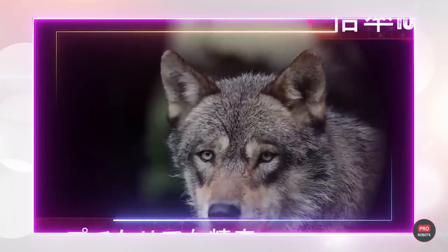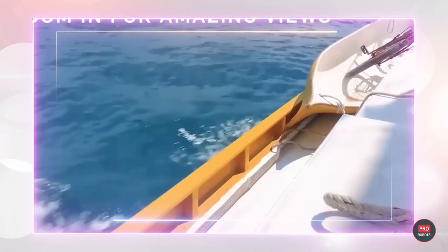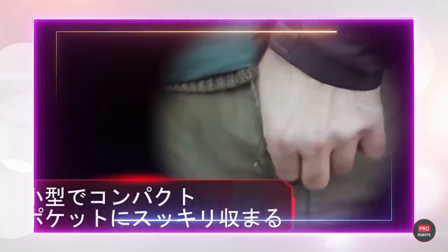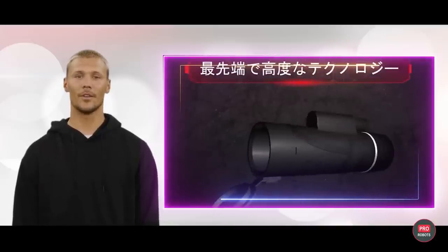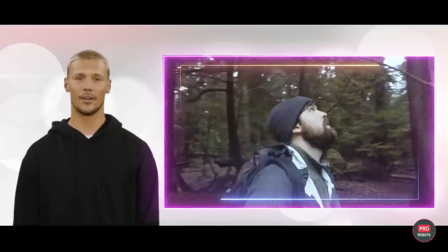The Starscope will give you vision like a superhero. The compact monocular will help you observe birds, stars, and whatever else you want. But the coolest part is that its 10x zoom can be used as a telephoto lens for your phone to take amazing photos. Starscope's lenses are made of BAK4 multi-coated glass, just like the lenses of expensive cameras and binoculars — but it's also lightweight and compact.